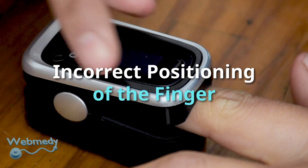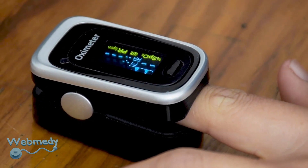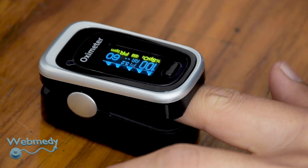The finger should fit comfortably. It should not be too tight as it may restrict blood circulation. On the other hand, it should not be too loose, as the device may fall off or allow outside light to interfere.